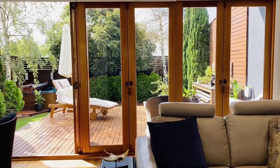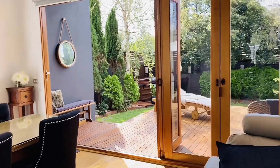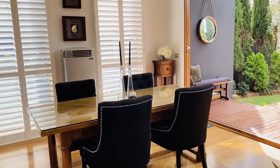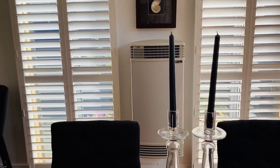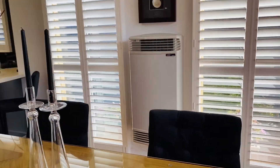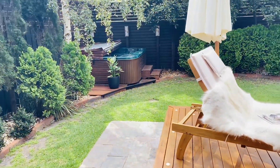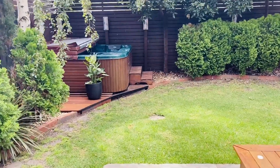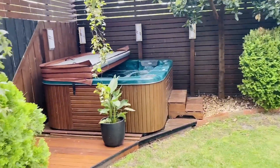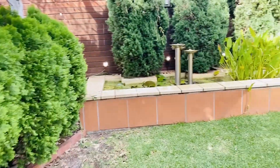All of these bi-fold doors open right up to the external part of the house, or you can have it closed if it's a little bit cooler. You've got a gas Braemar heater in the dining area. The backyard — I'll walk right down to the back for you — has a beautiful corner spa which is on at the moment and it is very inviting.